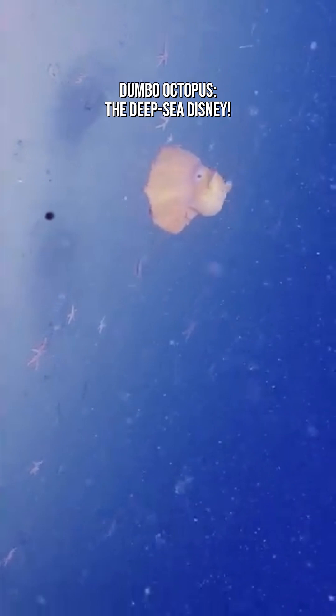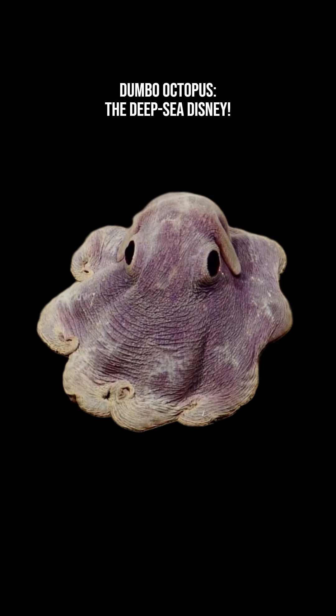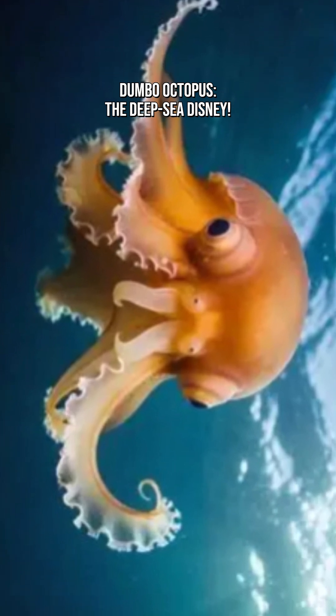These octopuses mainly eat worms, snails, small crustaceans, and anything squishy and slow-moving. They swallow prey whole because in the deep sea, food is rare. There's no time for picky eating.